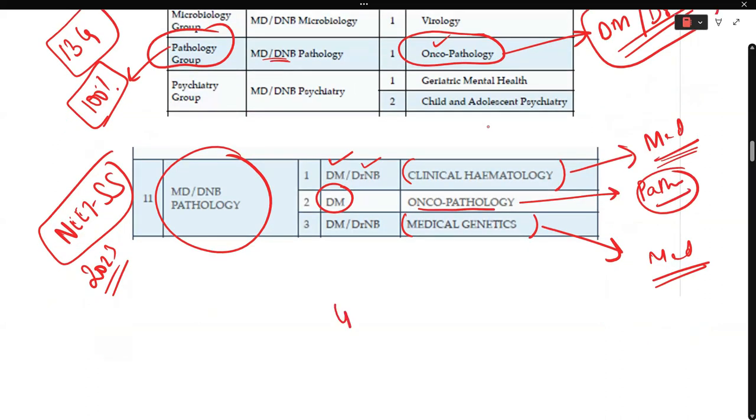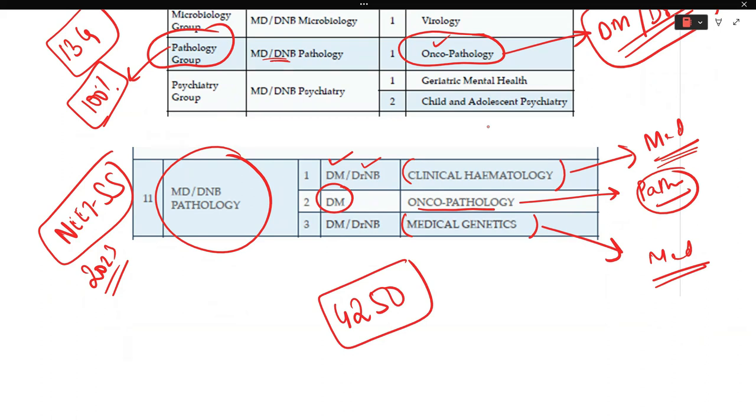The cost of the form is ₹4,250 INR per group. If you want to sit for both the medicine group and the oncopathology group, you pay ₹4,250 plus ₹4,250. As the number of sessions increases, the cost increases accordingly.